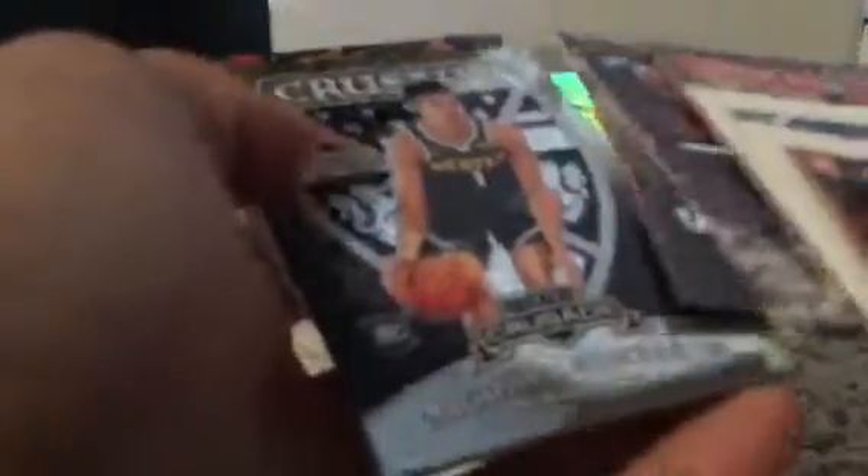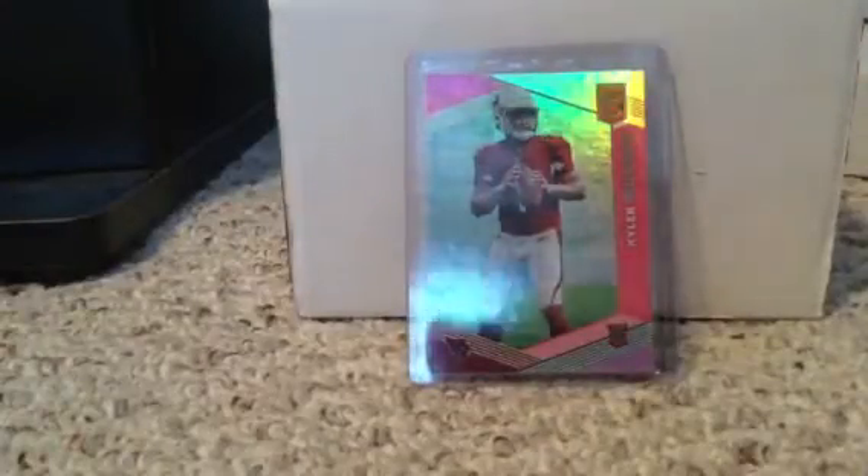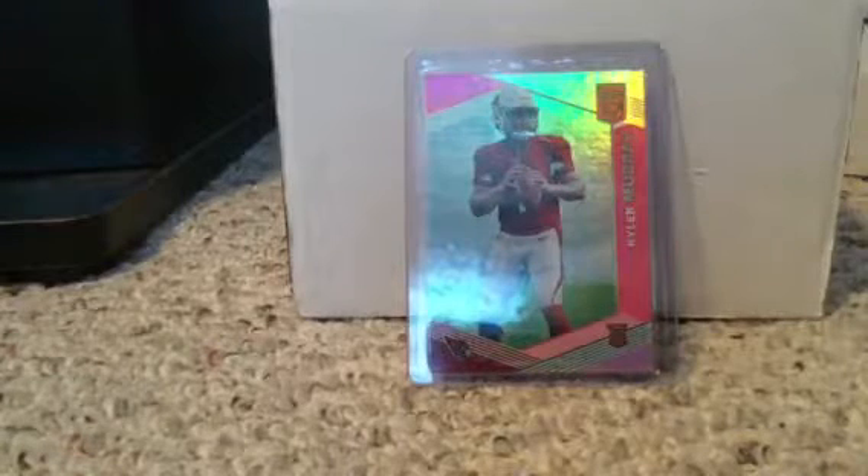We got a lot of Jaren Jacksons and two Trey Youngs, Michael Porter Jr., and Shai Gilgeous-Alexander. Not too bad there guys, hope you enjoyed that!